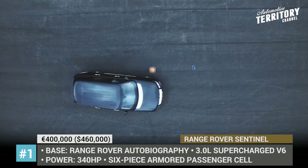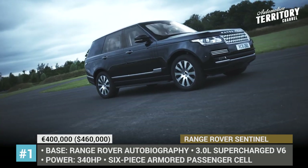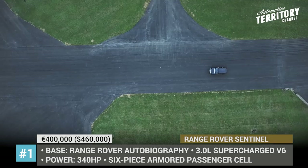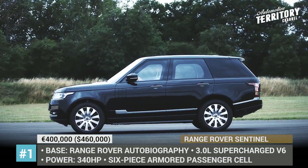In case of an attack, the Sentinel should not only protect the passengers but also be able to complete a fast getaway. This is where the 335-horsepower supercharged 3.0-liter V6 comes in, linked to a specially calibrated 8-speed automatic transmission.